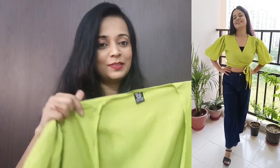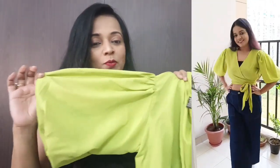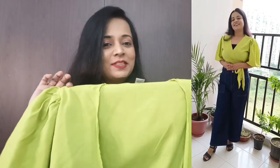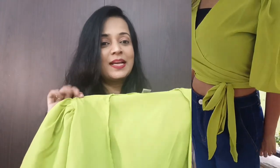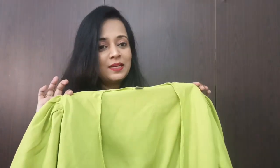For bottom wear, I can wear light color jeans — dark, black, white, pink, or grey. I can wear this top with any color.